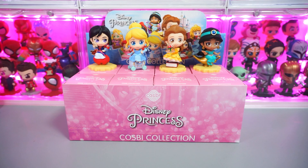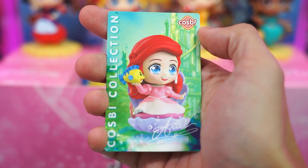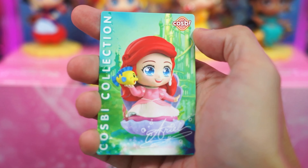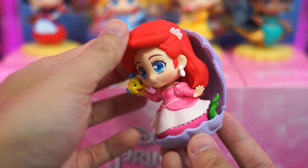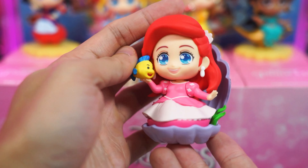Now let's open our fifth blind box. Here's Cosbi Ariel — this has got to be one of my favorites in the series. Look at the shell, and she's even holding a very cute small Flounder. Nice one, Hot Toys.